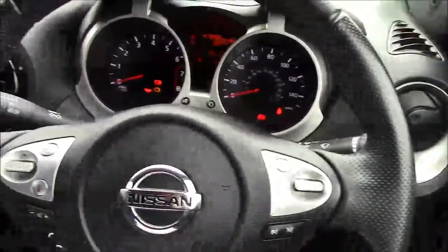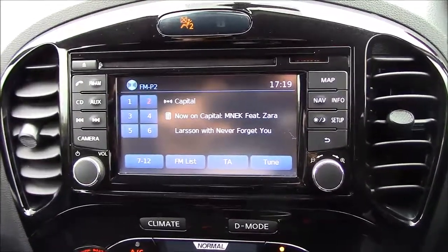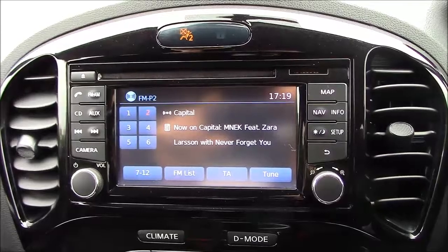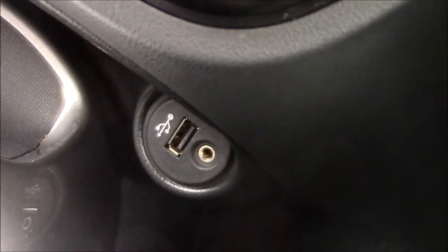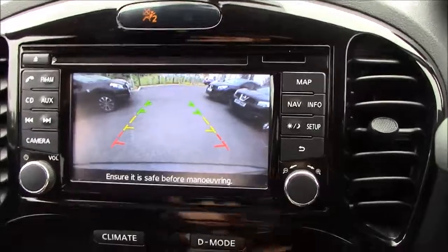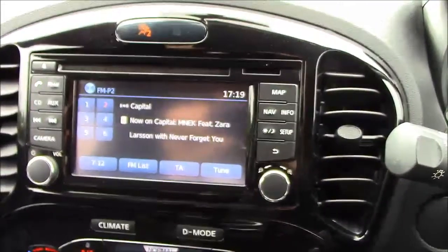Stepping into the front of the car, we have the 5.8 inch TFT Nissan Connect entertainment system. This can be linked to your mobile phone for smartphone integration, using Bluetooth for audio as well as phone calls. We also have auxiliary inputs — USB and jack plug. When you select reverse, it brings up a colour reversing camera with parking guide lines, which are very useful for bay parking. We also have CD, FM and AM radio, and satellite navigation as standard.